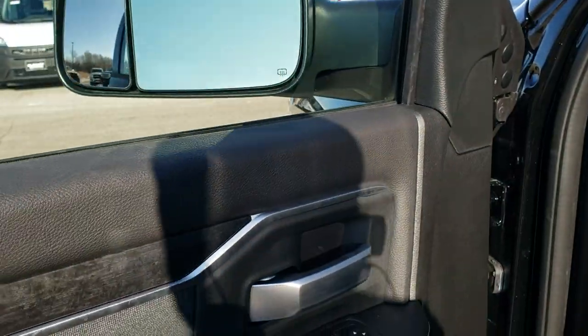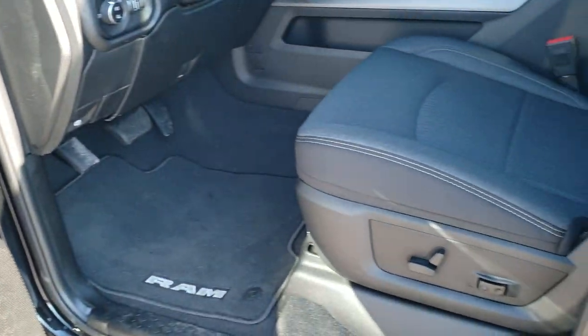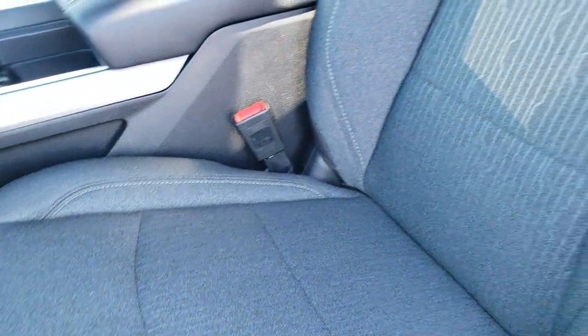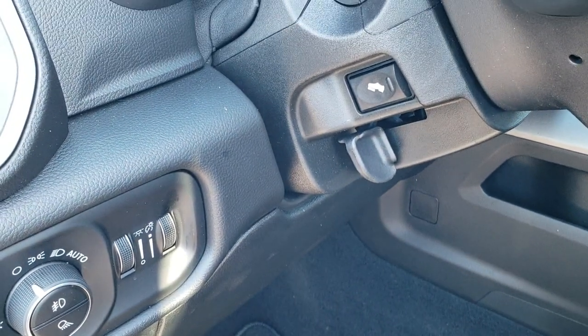You get the nice dark wood grain trim and the cloth bolstering on the side. Power windows, power locks, power mirrors. The Bighorn Level 2 group gives you the dark charcoal cloth interior. Both seats are heated. Power driver seat with lumbar, factory floor mats, auto headlamps, and power pedals.